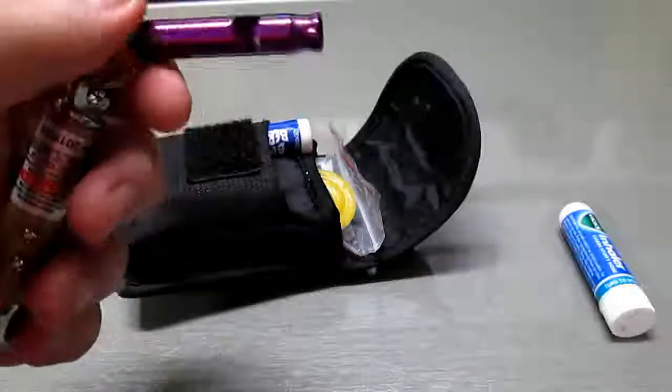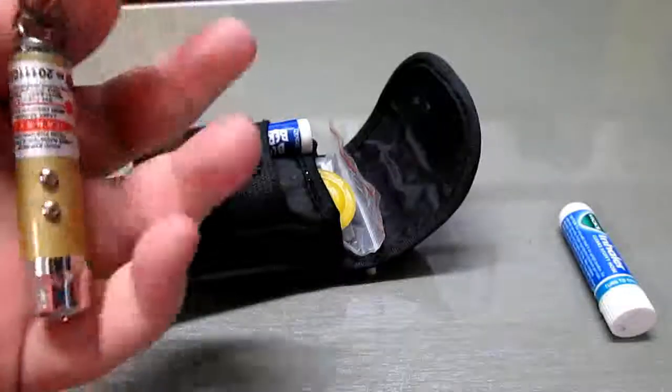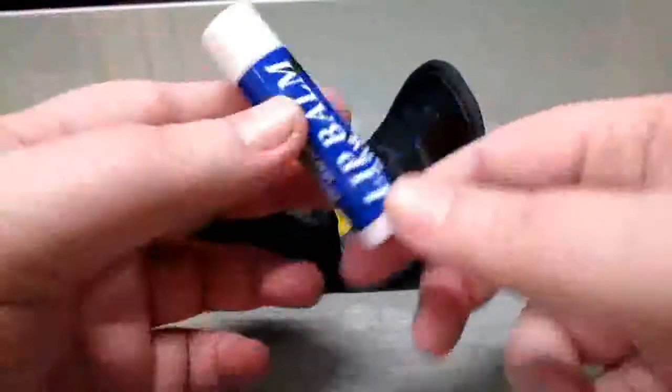Attached to it I have a small metal whistle. It doesn't get so cold where I am that I have to worry about the thing freezing to my mouth. It's just attached on a little key ring.